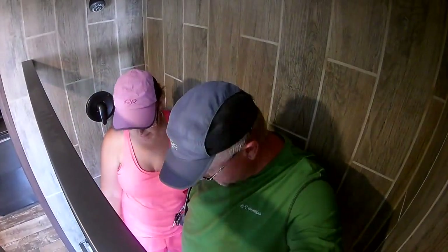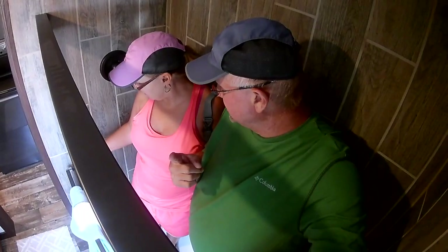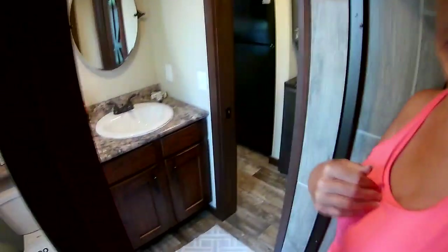We both can get in here. In the other one — maybe in the log cabin one — you'd have the bigger, wider shower. If I had the toilet I would rather have the doors. I like the doors too.